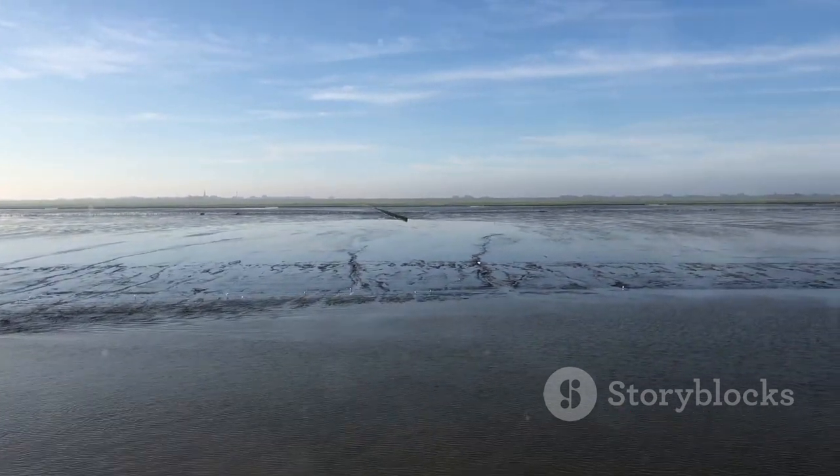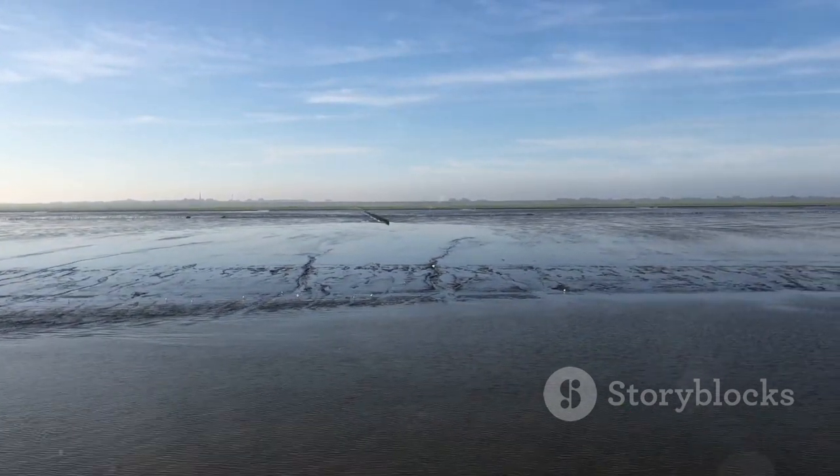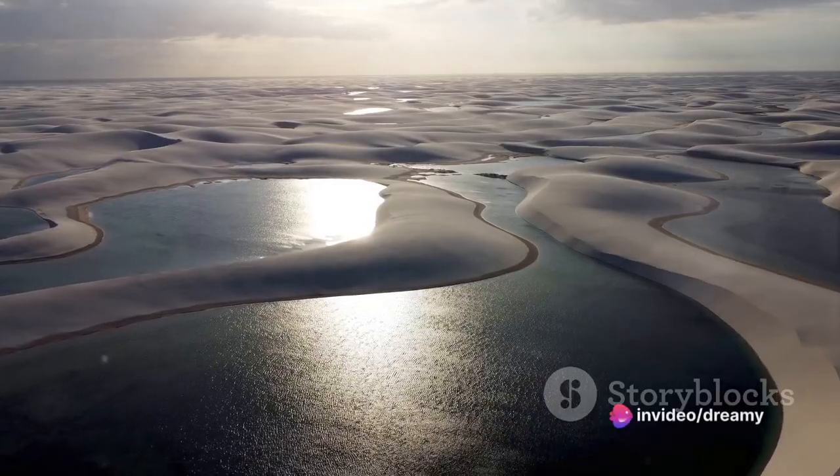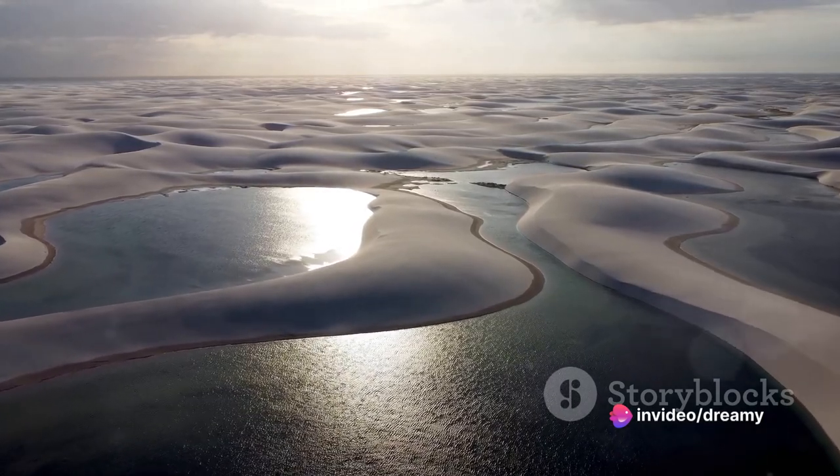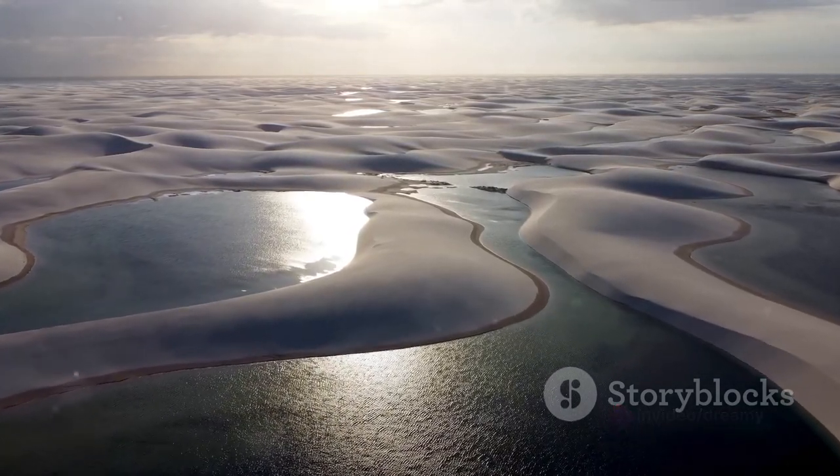And there you have it, folks — the top three hidden treasures of Denmark: Bornholm with its sunny allure, the Forest Tower as your stairway to heavenly views, and the Wadden Sea National Park, where nature puts on a show like nowhere else.